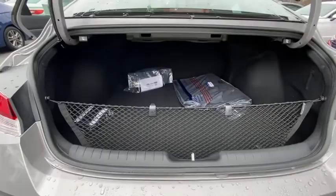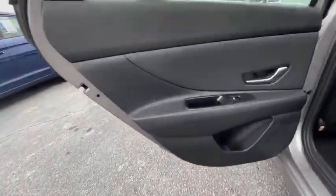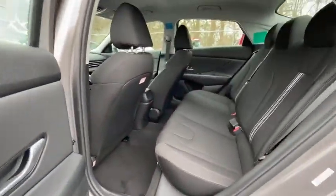Heated front seats, trip computer, overhead console, carpeted floor mats, cargo net, remote keyless entry, panic alarm, tachometer, brake assist.